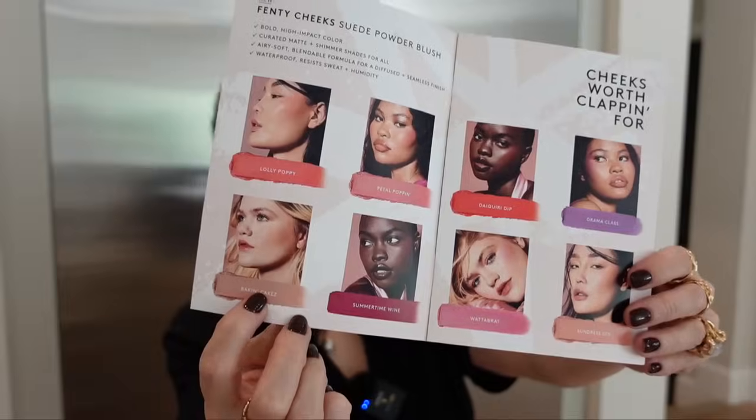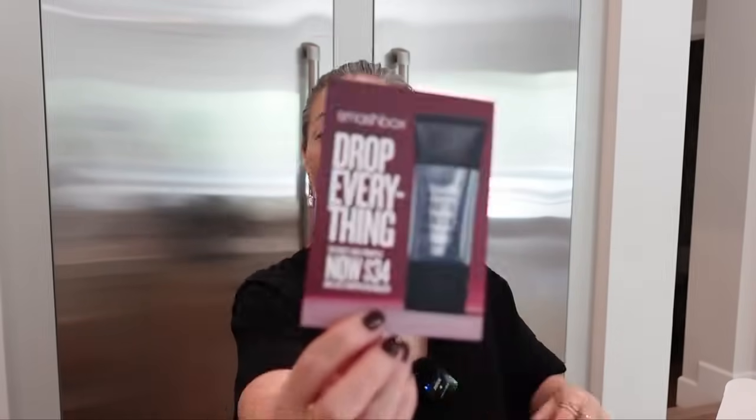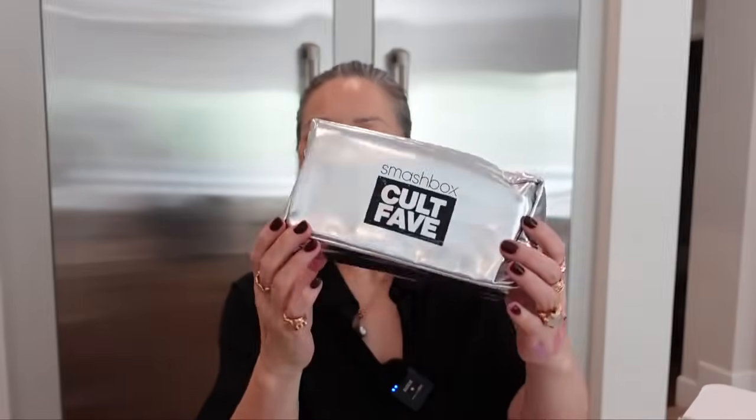Next, something from Smashbox — look at this makeup bag. They sent their Photo Finish Primer, their hero product for sure. The must-have primer is now $34 and just dropped on Amazon. Thank you so much, Smashbox.